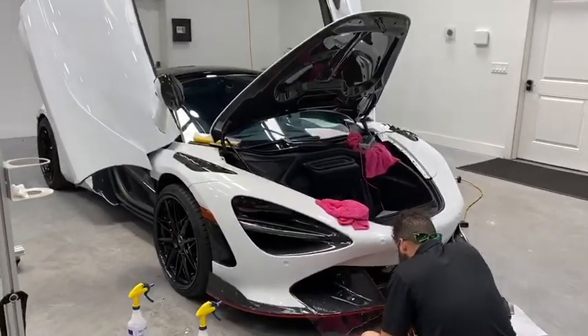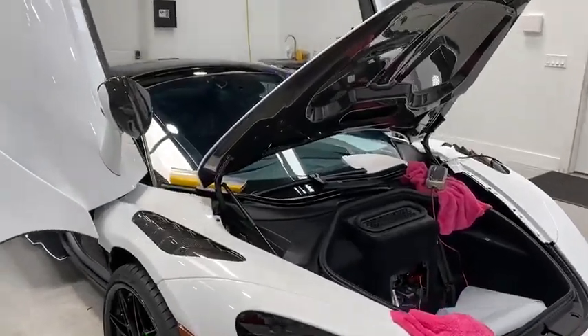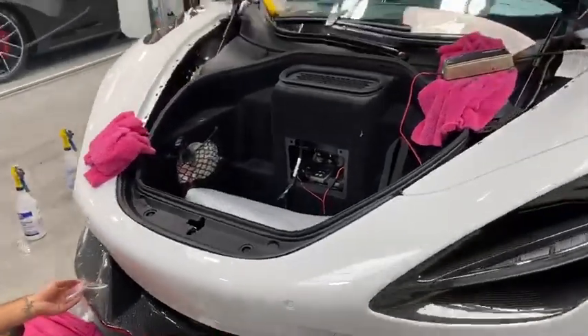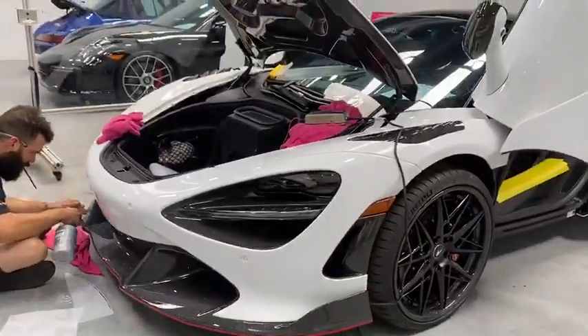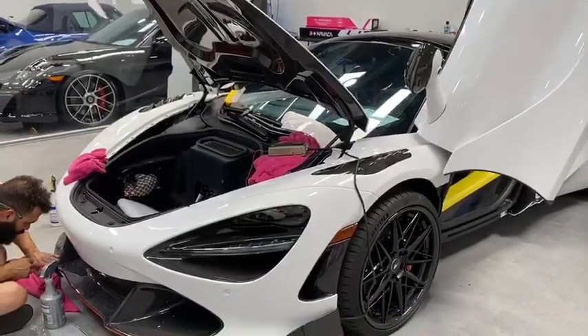What's up VIPs. In front of me we have a 2019 McLaren 720S — this is the convertible edition, so the top does remove. We are doing the paint protection film; it is the Kavacha paint protection film.